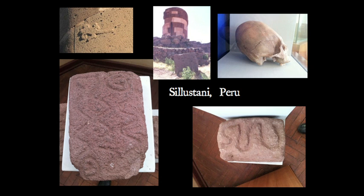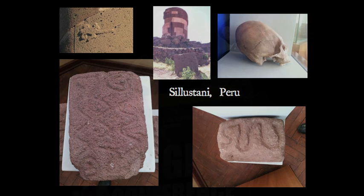Again, Cilestani — this is a different angle from Cilestani. This just shows you again some more skulls were discovered there, suggested they may have been the builders. And also we find the serpent carvings and the spirals again.